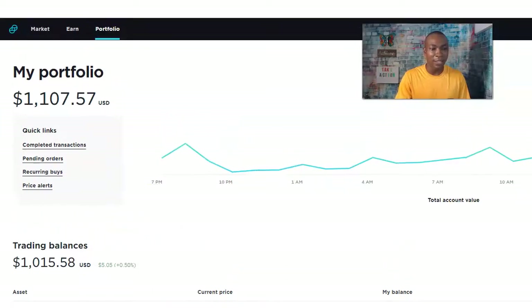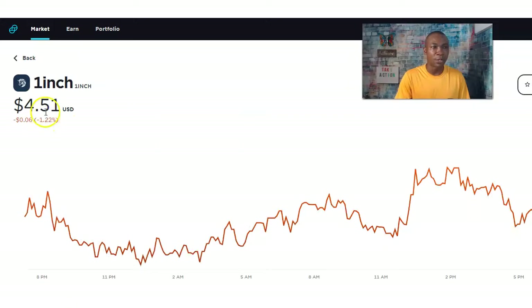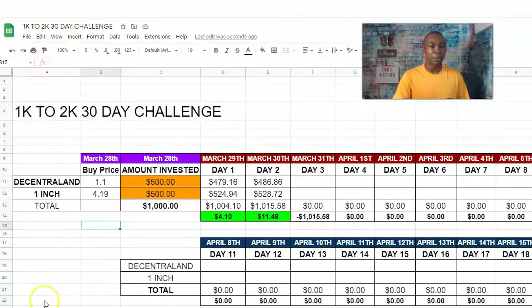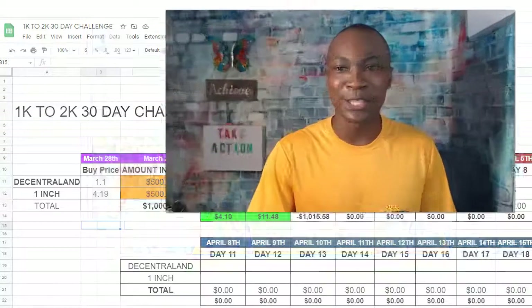When I click on One Inch it shows the price at $4.51 — remember we got it when it was only $4.10. I'll have more information about both assets in the description box. Going back to the spreadsheet: $500 each invested, we're up $11.48 total, so we're in the green today. On the main screen you can see Decentraland and One Inch — $500 each invested into these two projects.